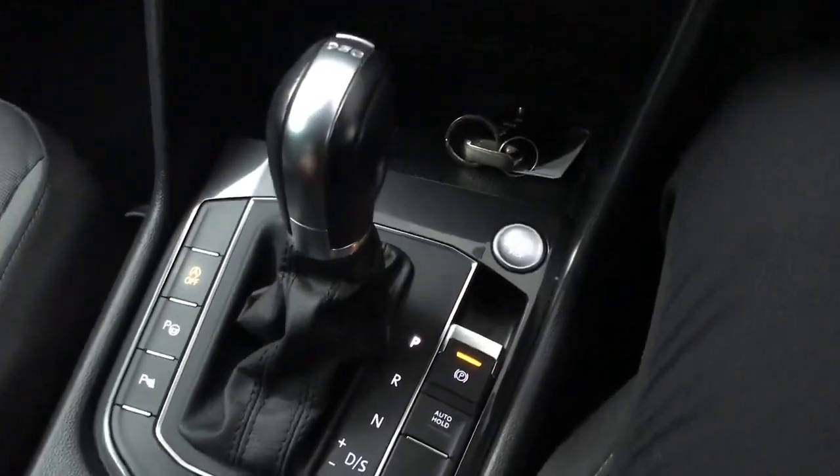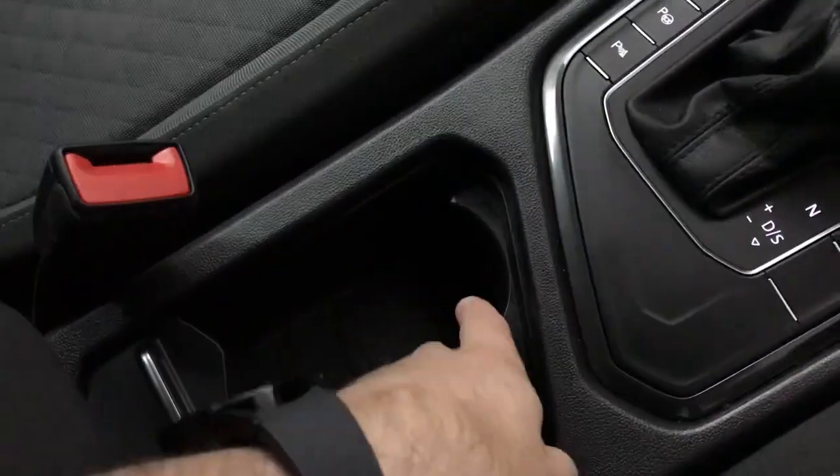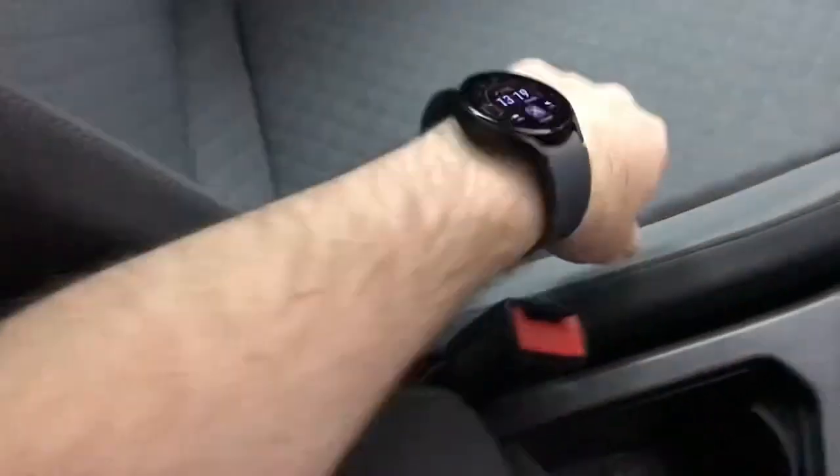Then we've got an electronic parking brake and hill-hold assist, a couple of cup holders in here, and then some more storage in the centre console. Door bins are a decent size, as is the glove box, and in the glove box you do have a CD player as well.